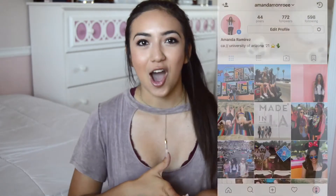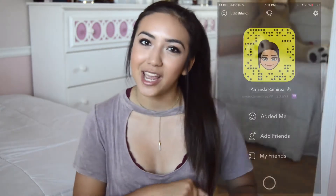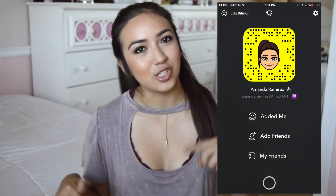Hey guys, welcome back to my channel. I'm so excited to be back filming. I feel like it's been so long since I've just sat down in front of the camera and filmed for you guys. I know a lot of you guys are new from my college videos, so hi, welcome. If you guys want to follow me on my college journey this year at the U of A, be sure to follow my Instagram and Snapchat — those will be down in the description bar below.